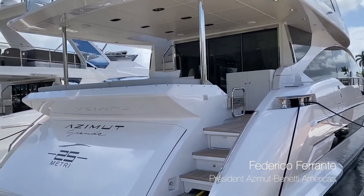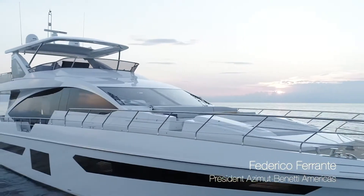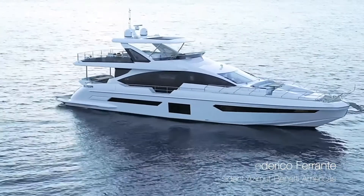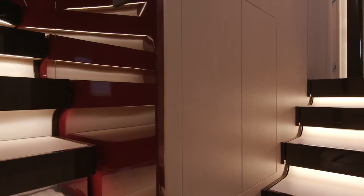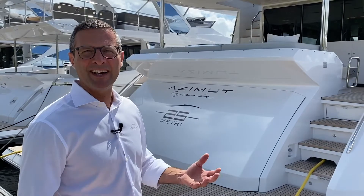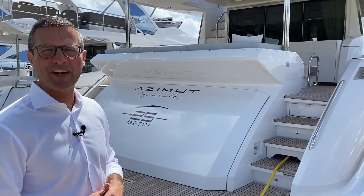This is the combination of two icons of design. We have a Stefano Reggiani exterior combined with an Achille Salvagni interior, and of course built by the Azimut Benetti Group, the largest yacht and mega yacht manufacturer in the world.